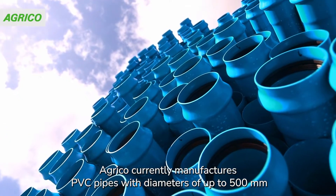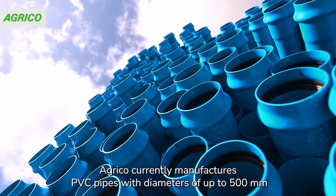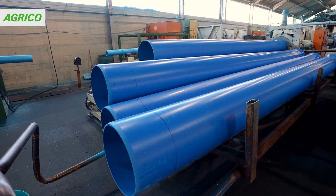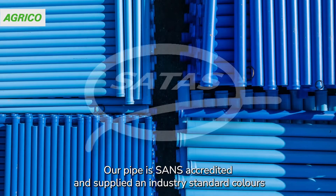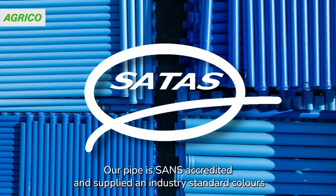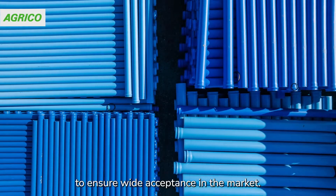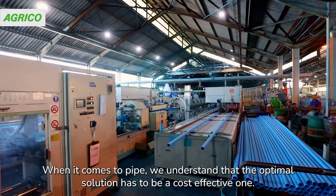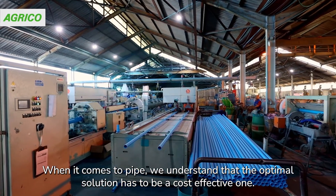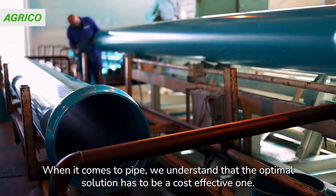Agrico currently manufactures PVC pipes with diameters of up to 500 millimeters and with operating pressures of up to 2.5 MPa. Our pipe is SANS-accredited and supplied in industry-standard colors to ensure wide acceptance in the market. When it comes to pipe, we understand that the optimal solution has to be a cost-effective one.